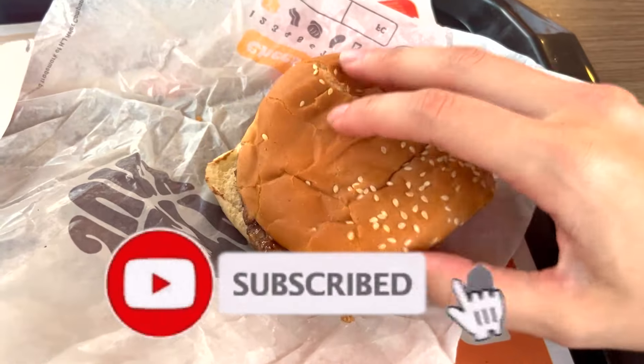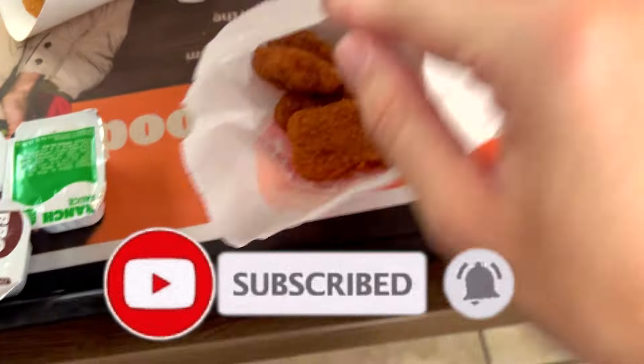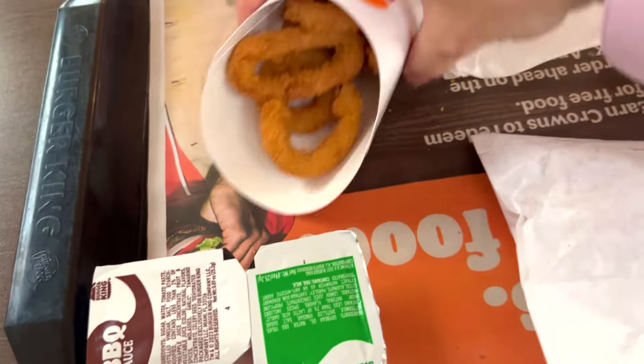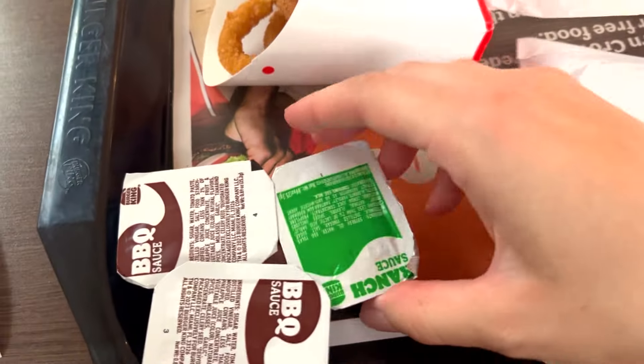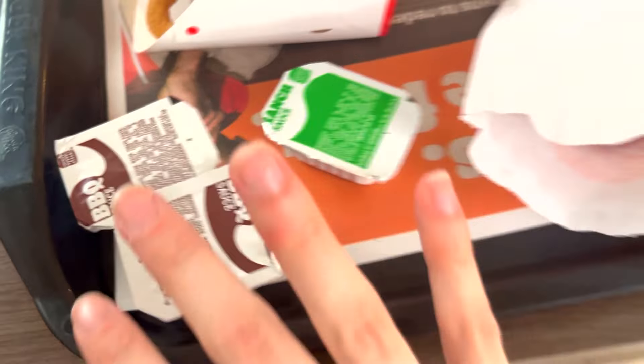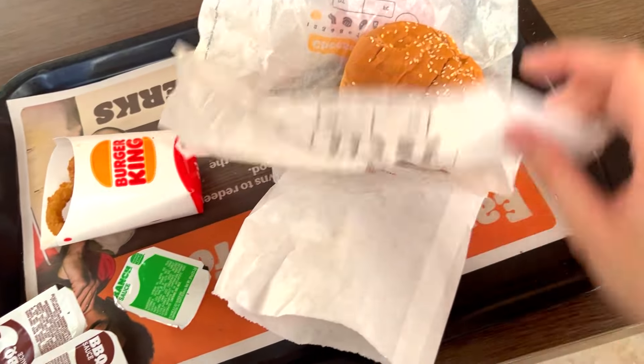Here's our burger — we have three onion rings. This is a Rodeo Burger, and there are other options. Then we have the chicken nuggets: one, two, three, four, five, six chicken nuggets. It looks like a medium onion ring. We asked for ranch and barbecue sauce — I'm sure there are other options — but for five dollars you're definitely getting a lot of food.